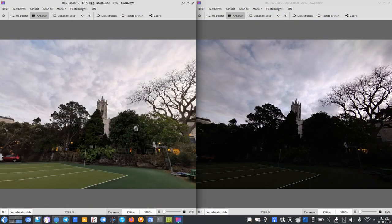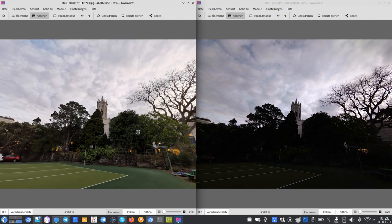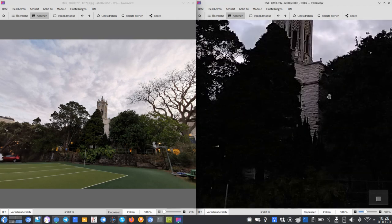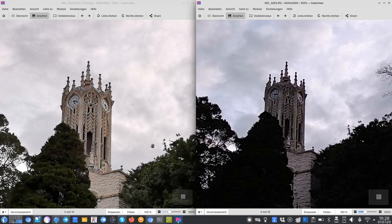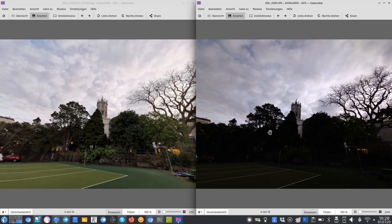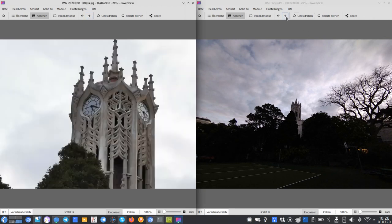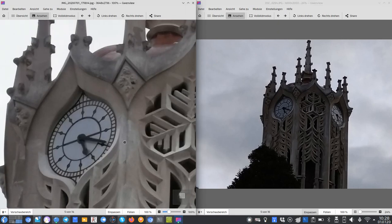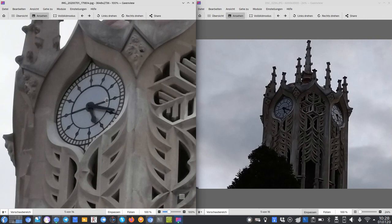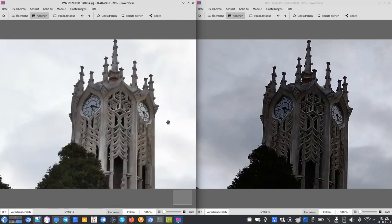The ultrawide angle shots again show the exposure difference — the Huawei P30's bigger sensor and larger aperture outperform the Xperia's smaller sensor which produces an underexposed image. The Huawei is a clear winner in ultrawide and high dynamic range. The Huawei also offers 5x hybrid zoom, which looks impressively good for software zoom, and is clearly better than Sony's digital zoom offering.